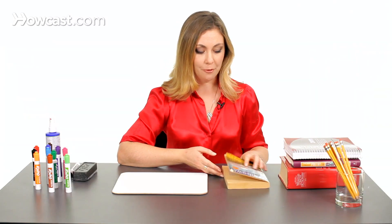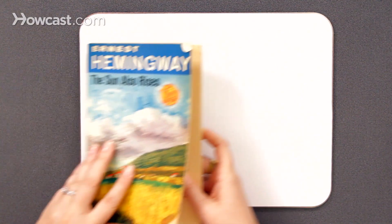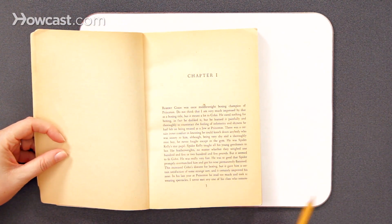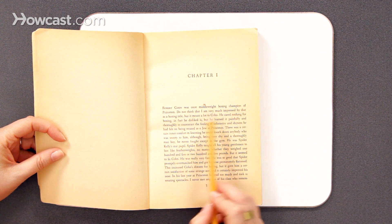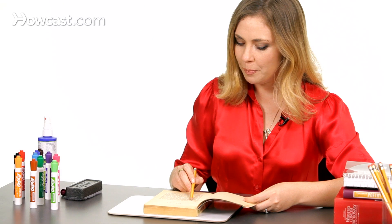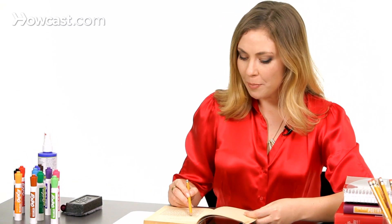I'll give you an example from my favorite book — Ernest Hemingway's The Sun Also Rises. The first sentence is: "Robert Cohn was once middleweight boxing champion of Princeton," period. So right there the period tells us to stop before we move on to the next sentence.